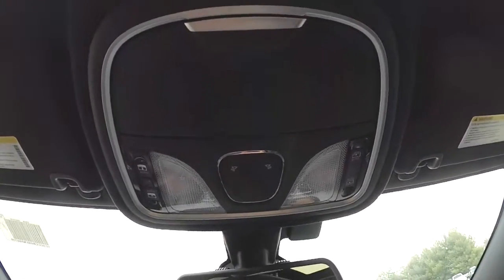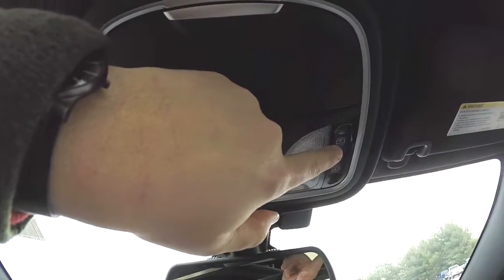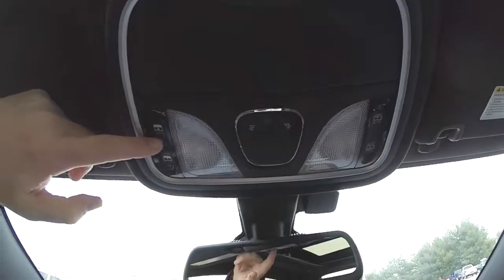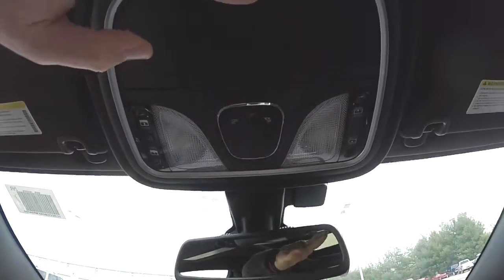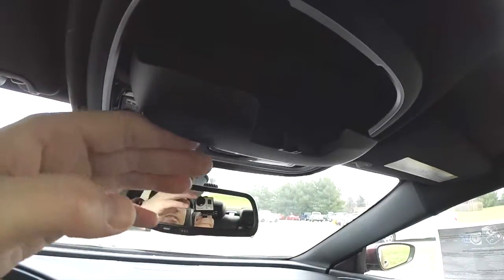Looking overhead at the console, you have your sunshade control for your panorama sunroof as well as your glass control. You've also got map lights and sunglasses storage.